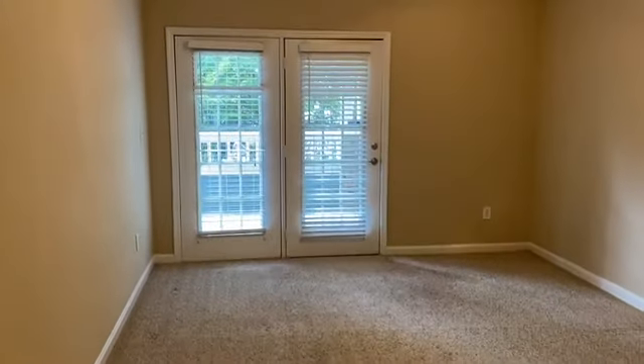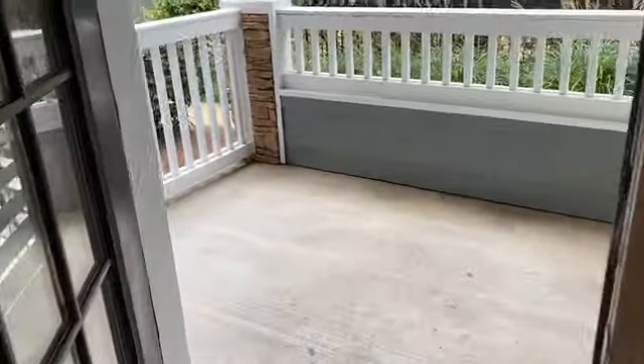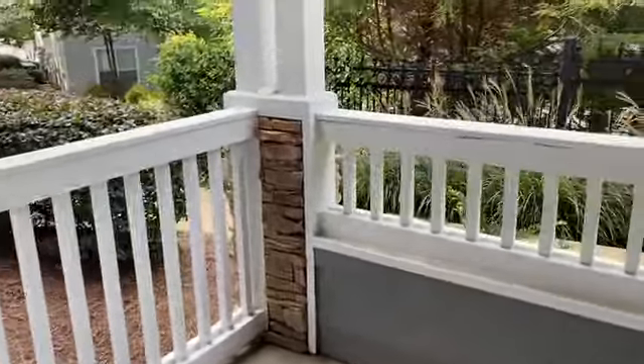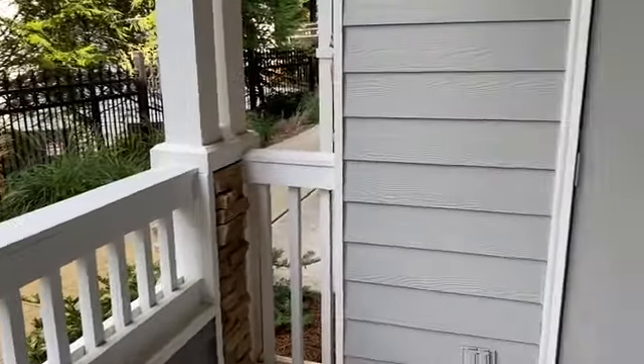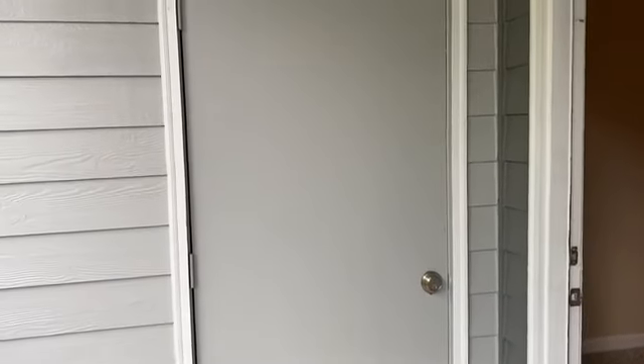Straight ahead is the patio. The one bedroom comes with extra storage space on the patio.